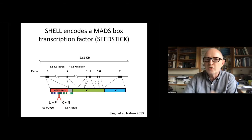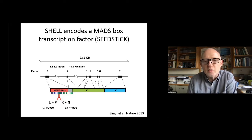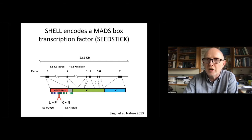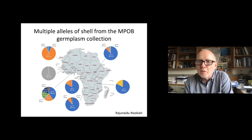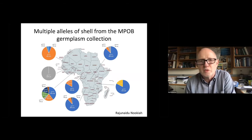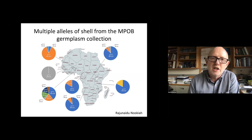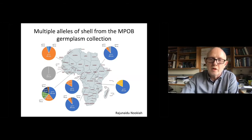It turns out to encode a MADS-box transcription factor related to the Arabidopsis SEEDSTICK, a D-class MADS-box gene. We identified just two alleles at the time: one that had been used extensively in breeding for 50 or more years — the Avros allele — and additional alleles from African germplasm collected by the MPOB, the Malaysian Palm Oil Board. By mapping shell alleles to this collection, we were able to trace the origin of cultivated diversity to Ghana and West Africa, consistent with what we know about the history of oil palm. Multiple alleles of shell were identified in this collection.